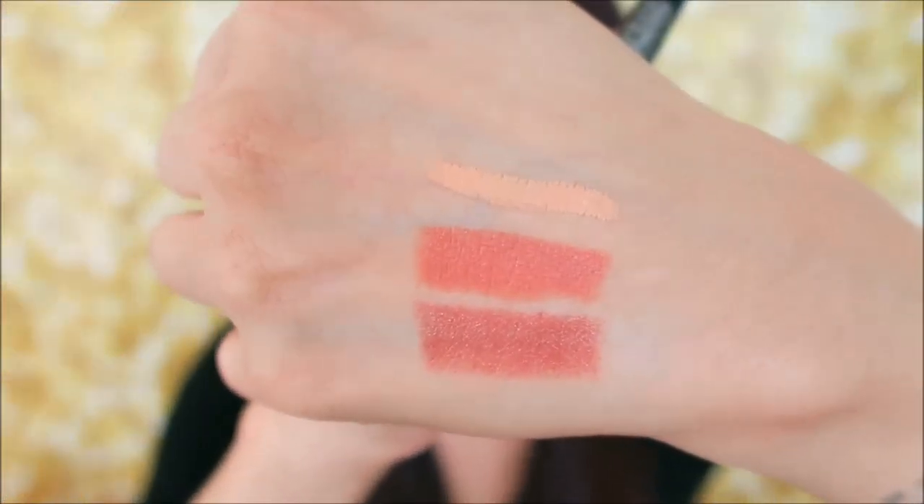I also picked up the color correcting stick in 'look less tired' in light — but this is more of a peach. I had picked up the more orange shade before when they first released and I hated it, but this one is really, really good. I love this around the mouth, and I also apply it on the darkest part of my under-eye area — just one line and kind of blend it in. It blends in really, really nicely, and it comes with its own sharpener, which is great.